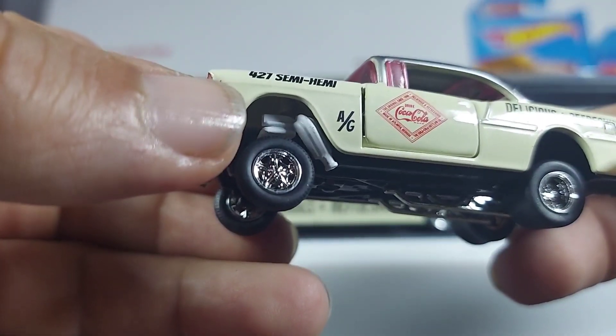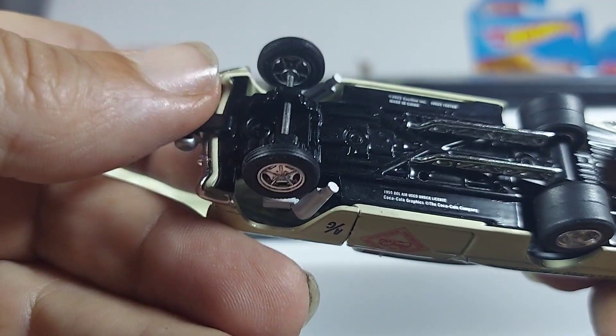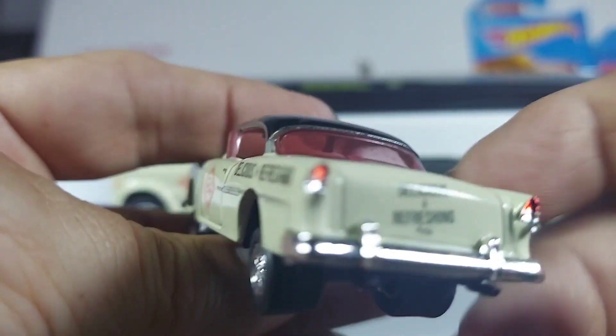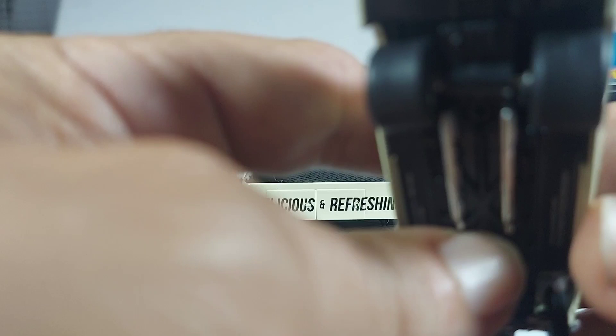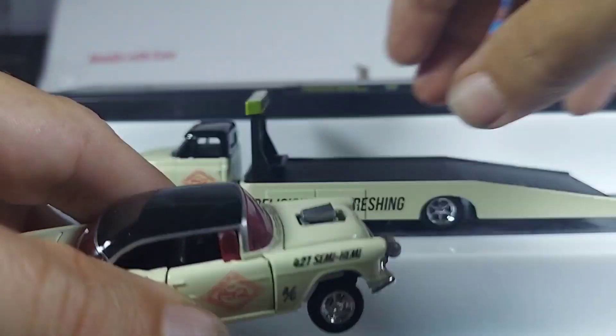427 semi-hemi. Underneath shot — very nice. Just incredible. You see a Hot Wheels like this and it's just awesome.